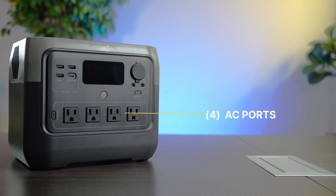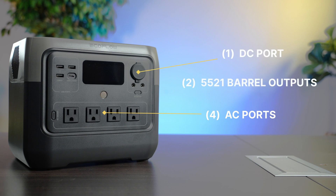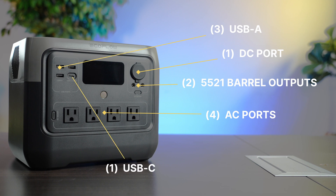It's got all the inputs and outputs you need for a couple days in the wild, including four three-prong ACs, one cigarette lighter output, two 5521 barrel outputs, three USB-A ports, and one USB-C that can do 100 watts output but can also charge the unit.